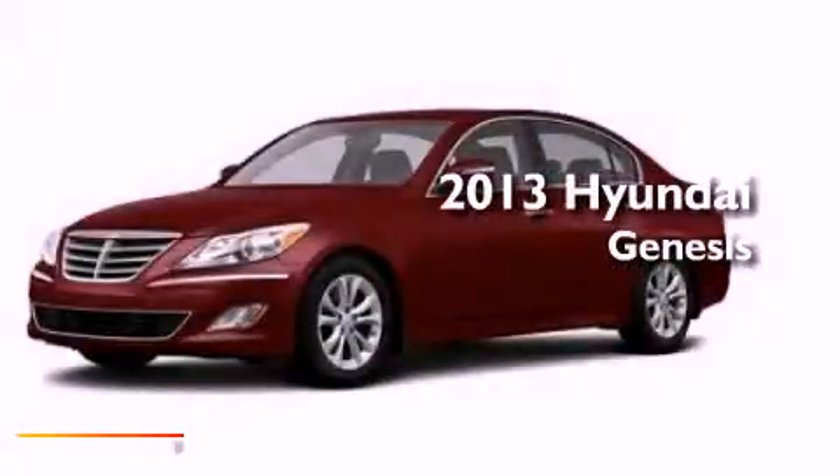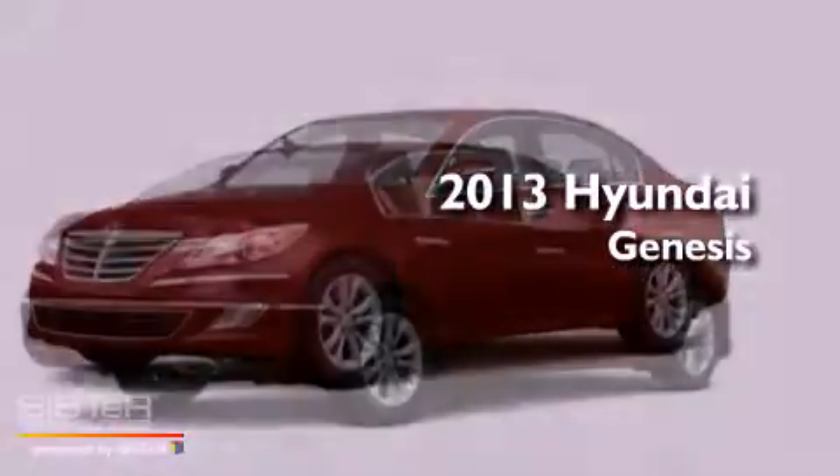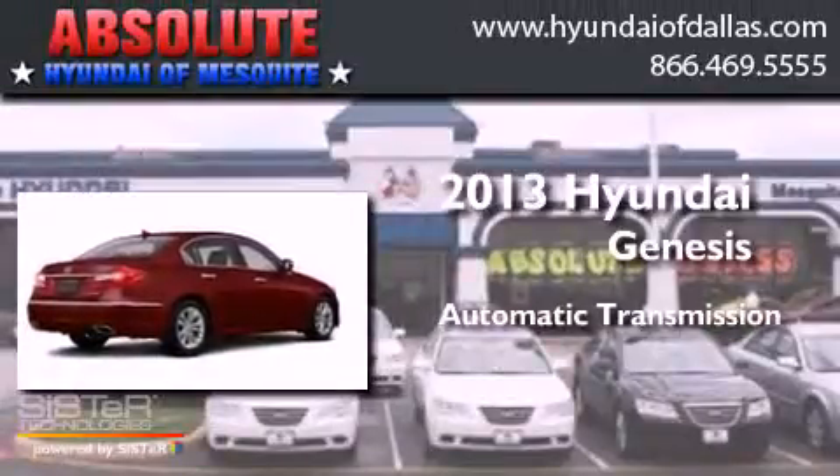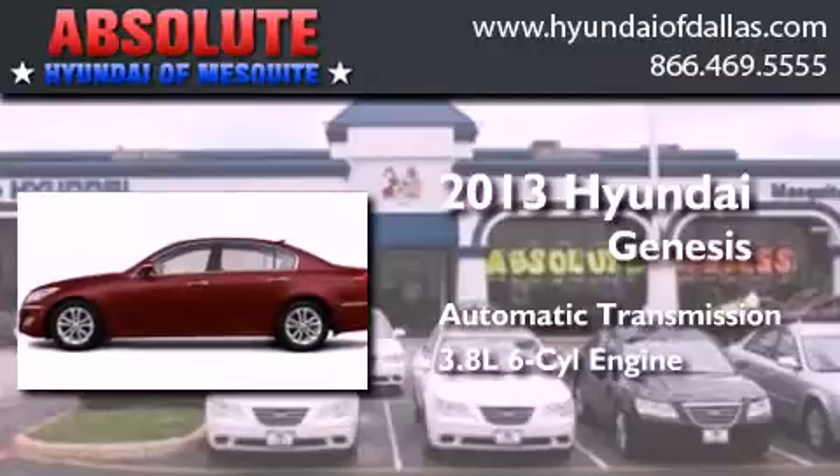This is a brand new 2013 Hyundai Genesis. This four-door sedan has an automatic transmission and a 3.8 liter V6.